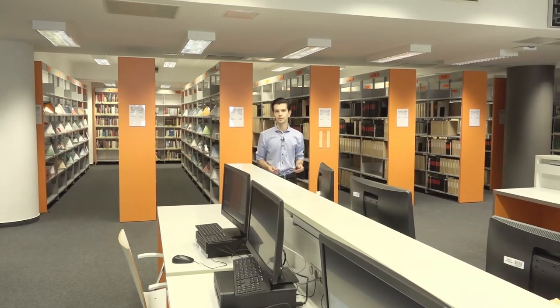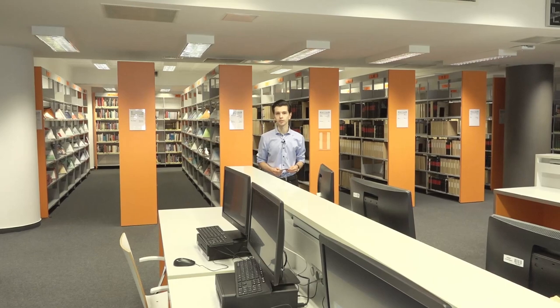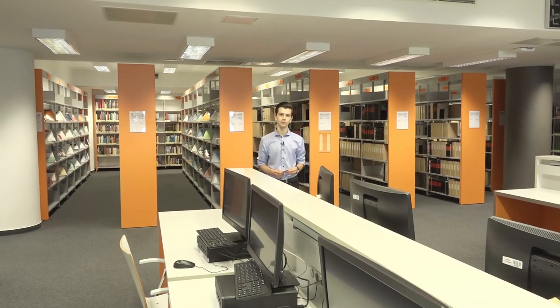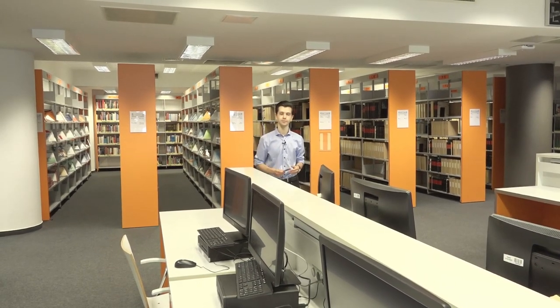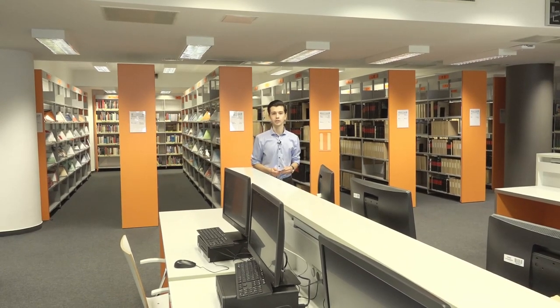In conclusion, the library is a cozy little island included in the university. If you would like to be part of this life, come and get your card. But also you have the opportunity to read at home by using the VPN connection.